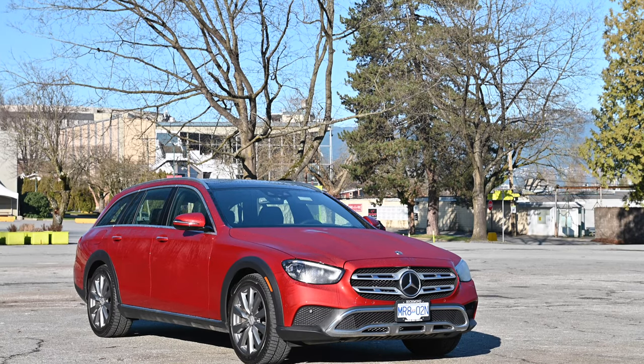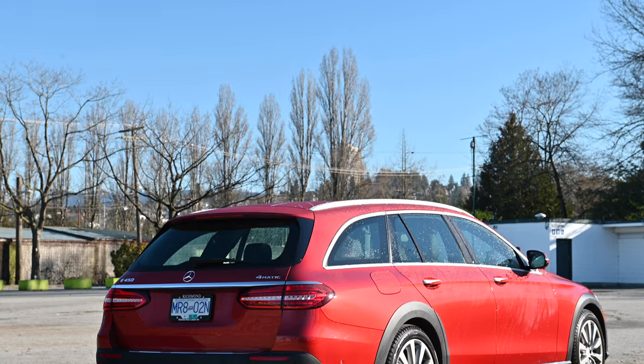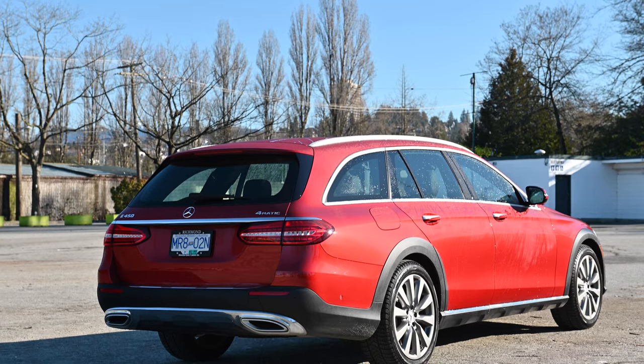Hello and welcome to another episode of Canna Family. This is the 2022 Mercedes E450 all-terrain wagon.